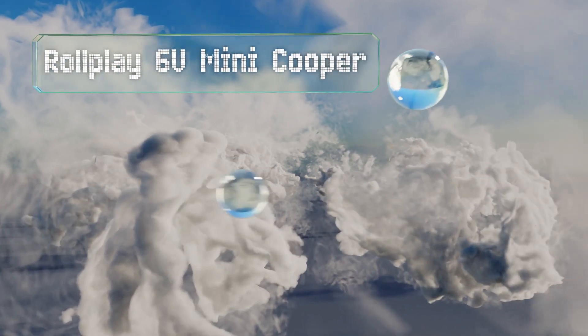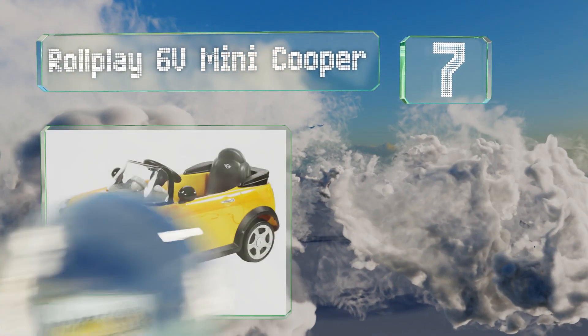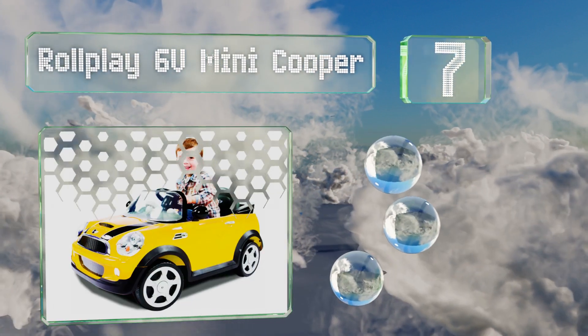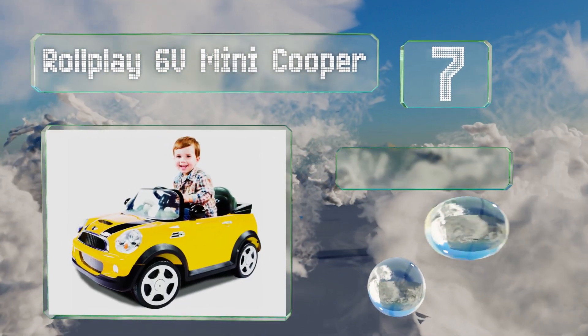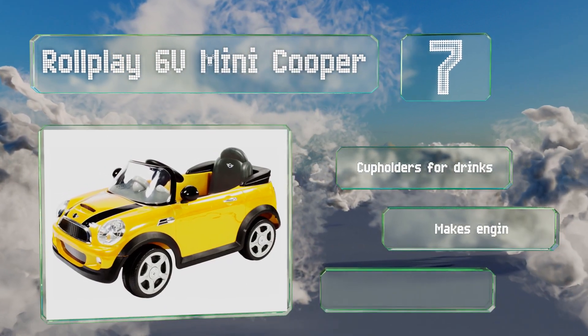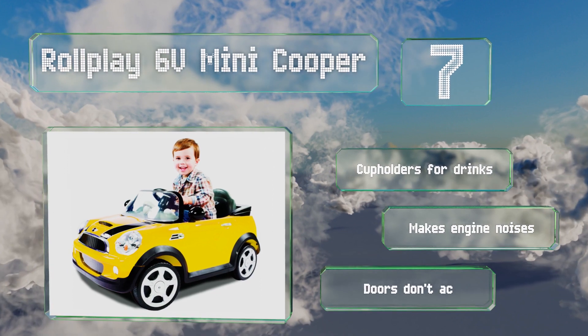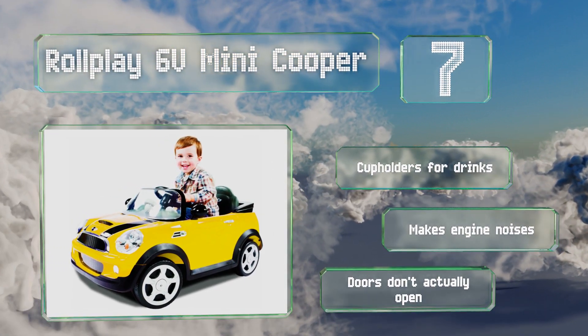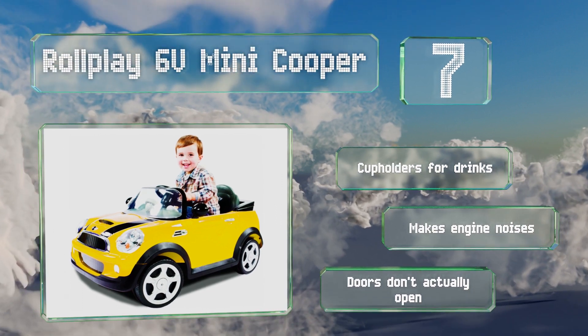At number 7: with a maximum speed of 2.5 miles per hour and rubber traction strips, the Rollplay 6-volt Mini Cooper offers grown-ups peace of mind that their children will be safe. It's got impressive details throughout, like chrome accents and officially licensed emblems. It features cup holders for drinks and makes engine noises, but the doors don't actually open.